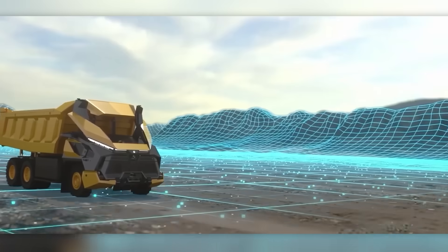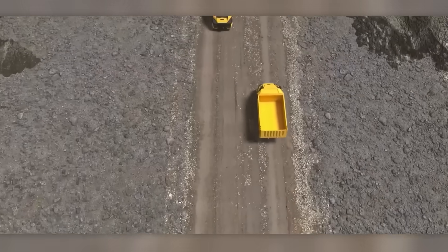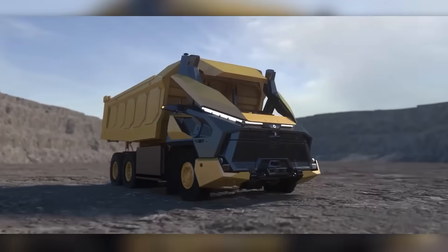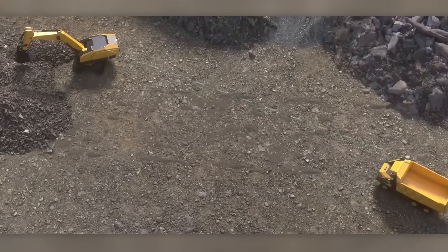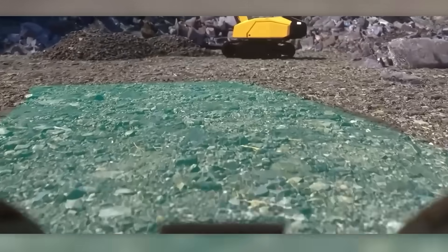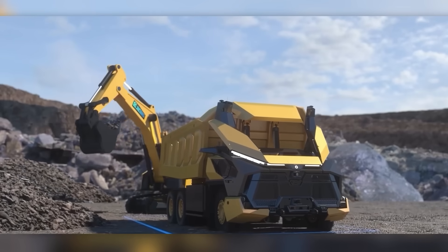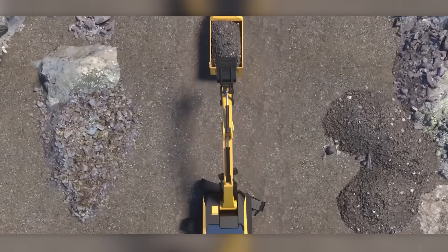The AI engine can plan routes that consider production schedules and coordinate with other equipment. The truck is powered by a 500-kilowatt-hour battery that can be replaced in just six minutes. This innovative technology opens up possibilities for fully-fledged digital mines, where tasks are assigned from a control center and smart dump trucks, crushers, and drills can work independently.